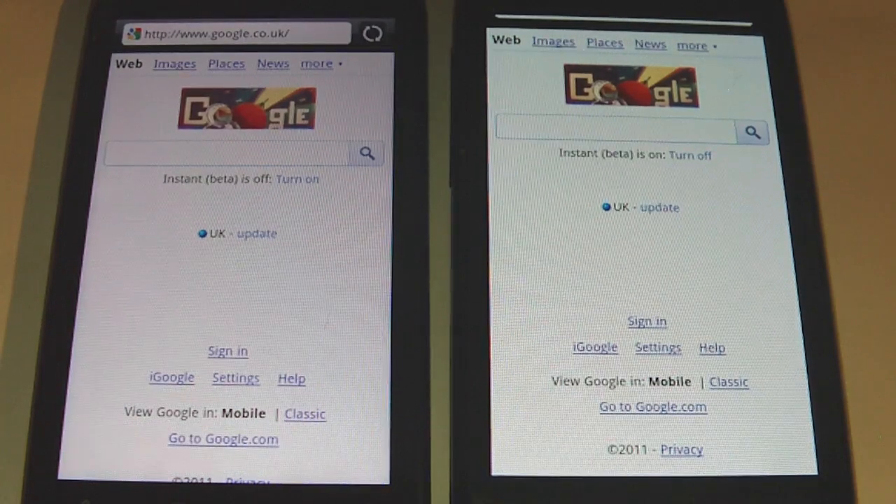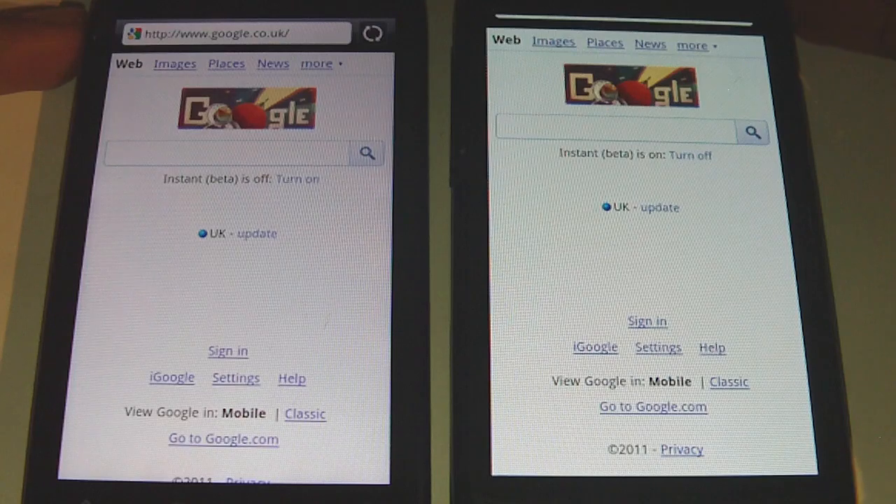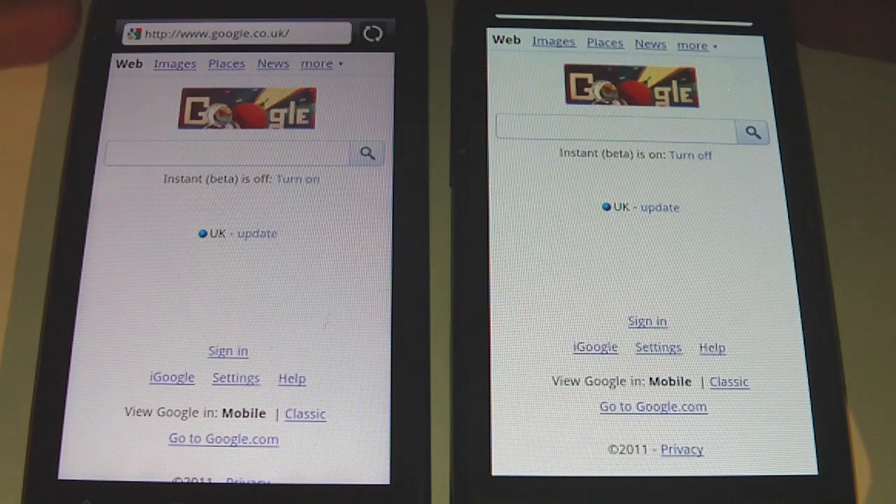Hey guys, this is Raj from Hemodroids.net. I've got the Desire S on the left here and the original Desire on the right here. The original Desire is running Android 2.2 and the new Desire S is running Android 2.3.3.